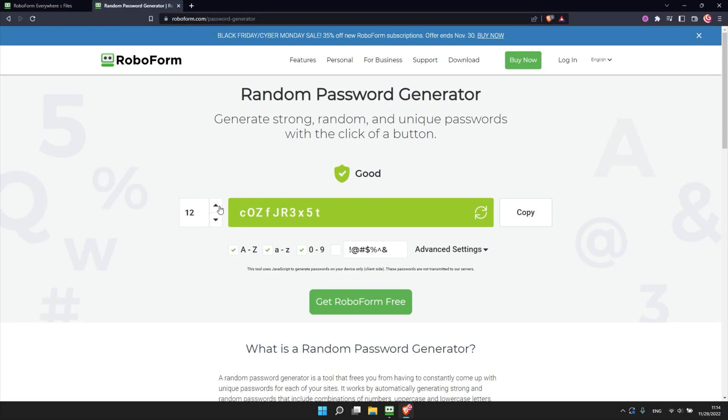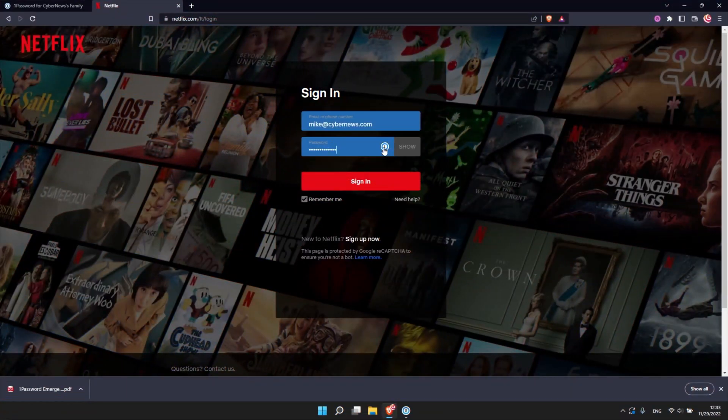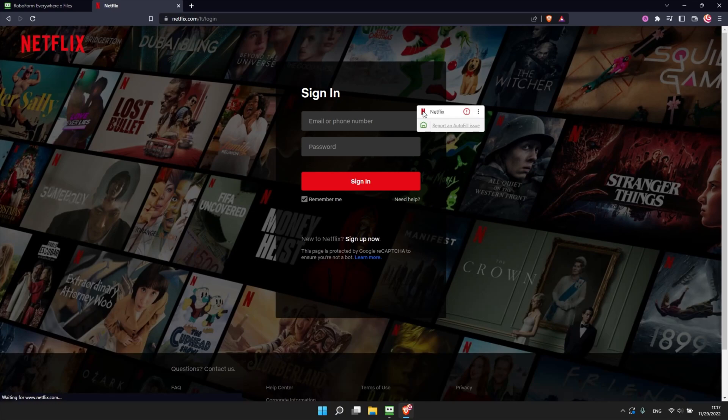The only real difference is that RoboForm can generate way longer passwords. However, 1Password can generate phrases, which is a little more handy should you ever need to manually enter your passwords. But if we're being honest, manual input is mostly in the past these days anyway. Having good and intuitive autofill is absolutely necessary for any of the best password manager candidates. With RoboForm, all I needed to do was click on an icon beside the field, and boom, I was done.